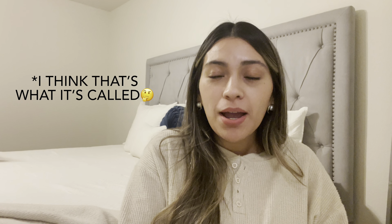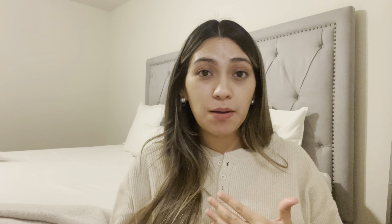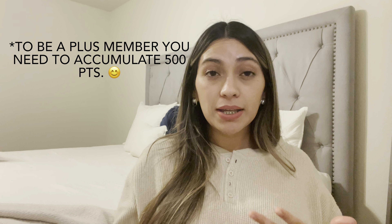You're probably wondering how did I save so much money. I don't know if you guys have heard about the H&M loyalty program, but I am a member and I recently became a plus member. When you become a plus member you get exclusive offers — like a coupon code they send you for 20% off your entire purchase, or 15% off, or whatever exclusive discount code they send you.